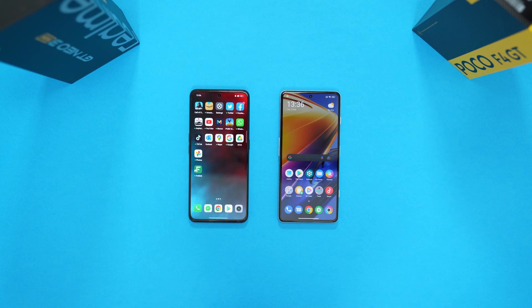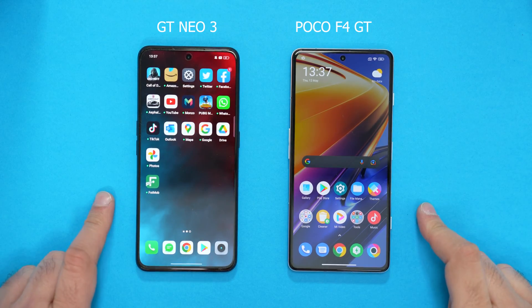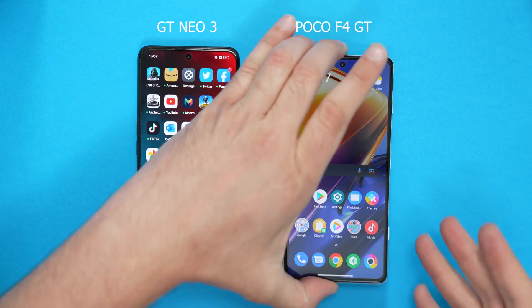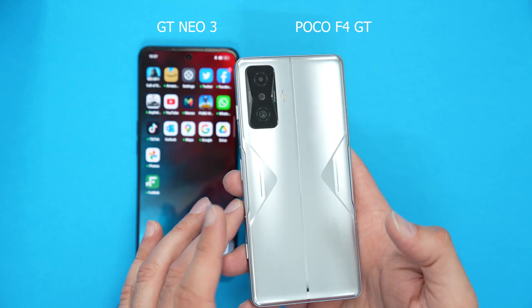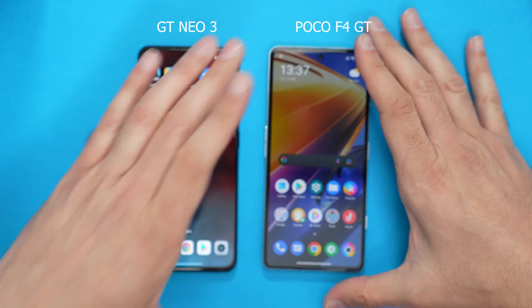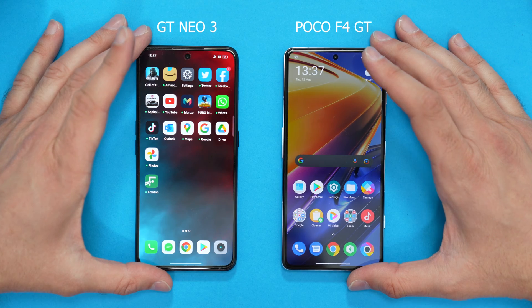Hey guys, today I'm going to conduct a CPU throttling test with the GT Neo 3 and the Poco F4 GT — Dimensity 8100 and the Snapdragon 8 Gen 1. Both are powerful chips. The GT Neo 3 is a cheaper phone than the Poco F4 GT. The benefit the Poco F4 has, or should have, is the fact that it has some water cooling inside. So hopefully that should reduce any throttling — there might be some, but we should see better results. That's the whole reason I'm doing the test, to see what results we get.